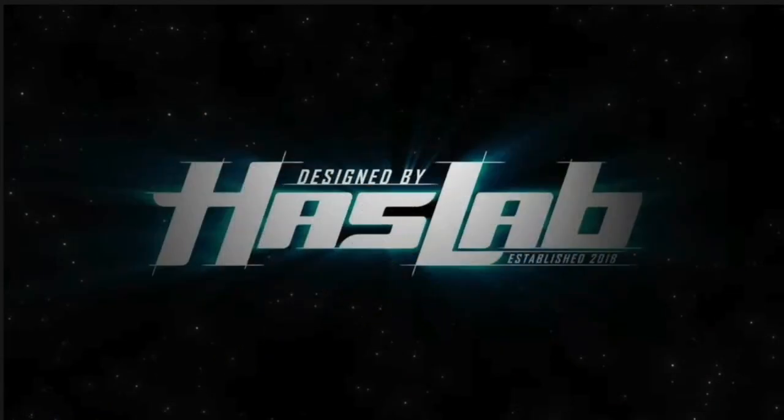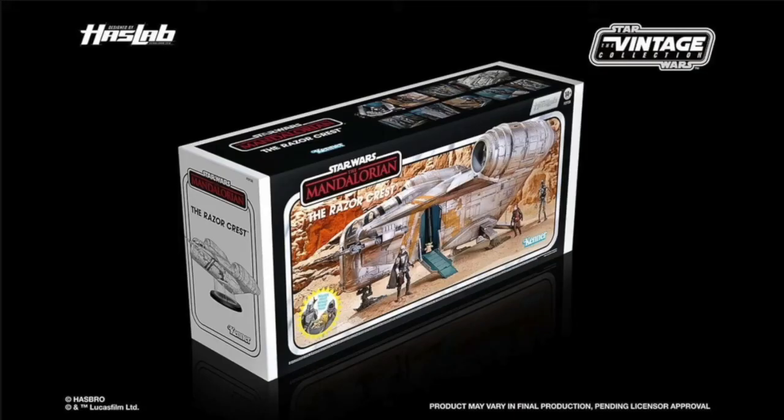Designed by Haslab — the Razor Crest is coming. Here's a little update: it was going to be more towards the end of this year, but it's been pushed to around January 2022, so hopefully it starts shipping around that time — could be sooner, could be later. And just a quick update on the Antoc Merrick X-Wing: they're not going to be doing pre-orders for this at all, so when it hits shelves, it hits shelves — good luck.